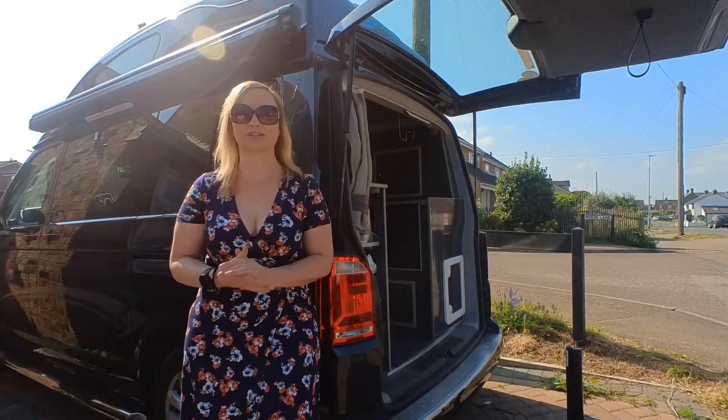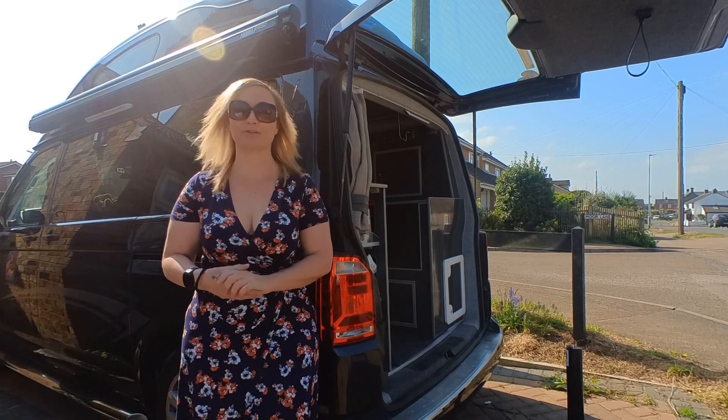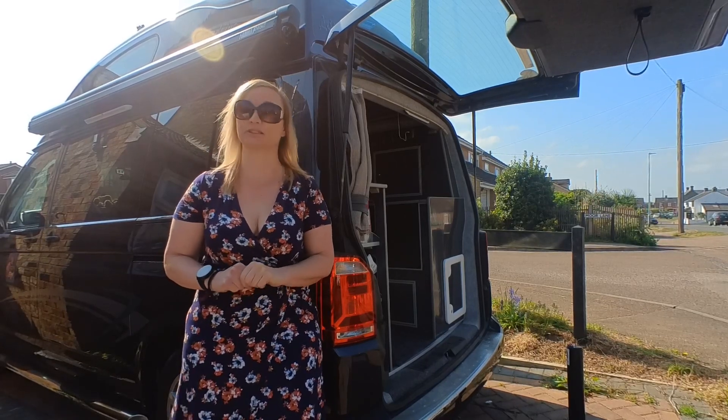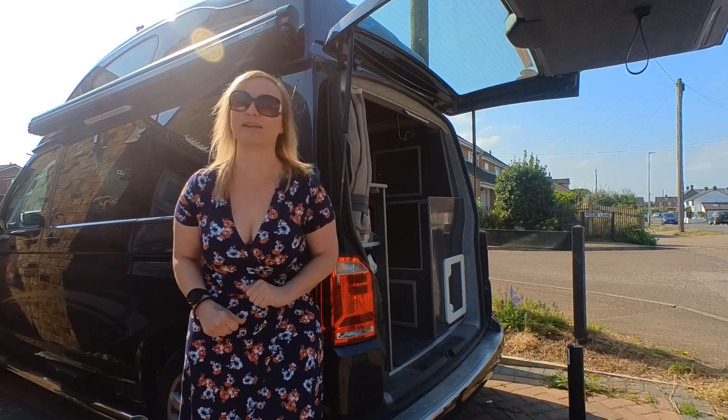Hello and welcome to the channel. Today I'm going to be interviewing Mr Doolittle as to why he chose his specific van. So come with me.